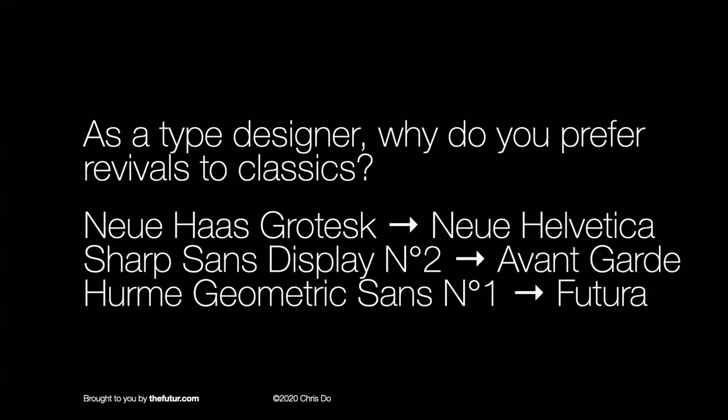Welcome to everybody joining us live on YouTube. If you want to check out his work, go to designermarkdavis.com. On social media he's Mark Fonts — M-A-R-K Fonts. So as a type designer, this might be shocking for some people: why do you prefer revivals to the classics?